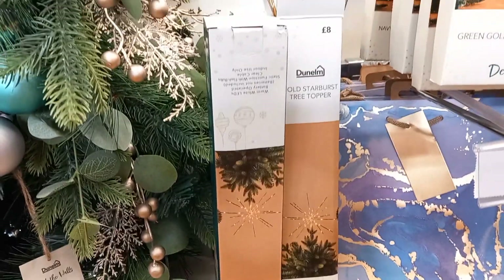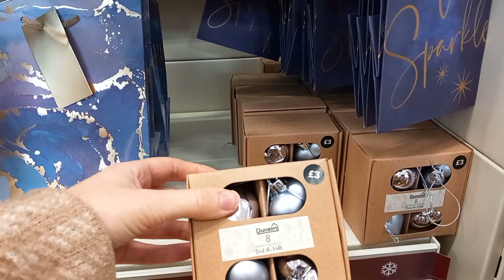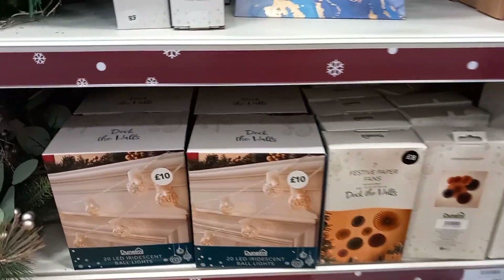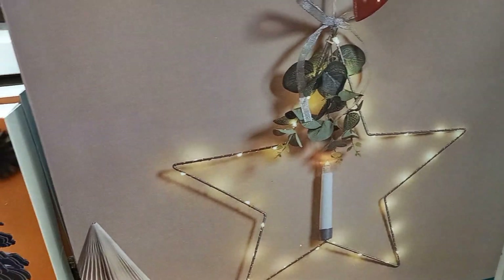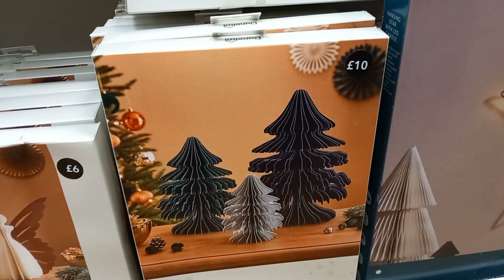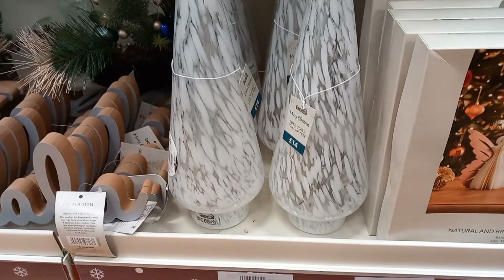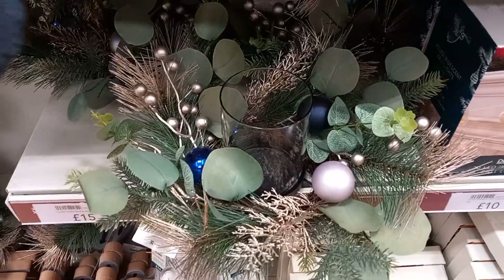They had some small Christmas trees for only £6. More baubles for £3 if you needed smaller ones for your tree or anything else you're decorating — maybe to fit into a jar. Some more light garlands to put on the mantelpiece. Down here, you had a star with a candle in, which I thought was different and really pretty. More Christmas trees made out of paper, and angels too at £6. A Christmas tree made out of glass was £14, and more table centrepieces that you could put a candle in as well, at £15.